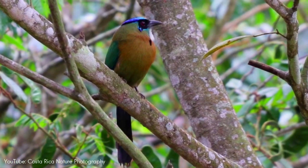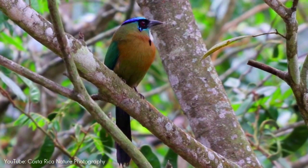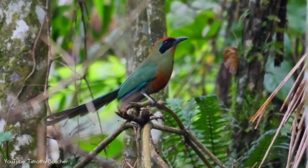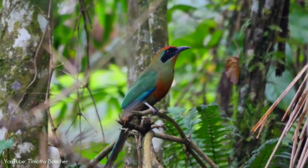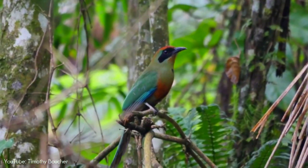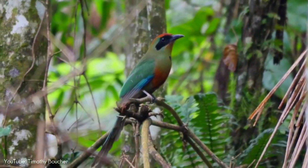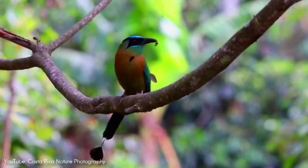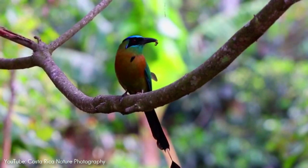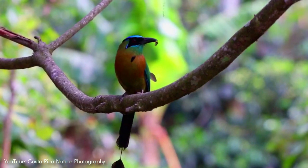Motmots are impressive looking, robust birds that look somewhat like kingfishers. Male and female motmots have a similar appearance with bright shades of green and blue colors, a black mask, and a long, racket-tipped tail in most species. They often move their tails back and forth in a wag display that commonly draws attention to an otherwise hidden bird.